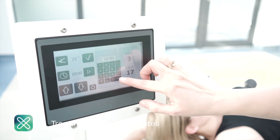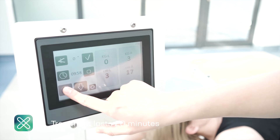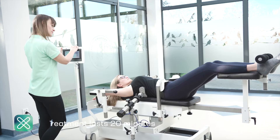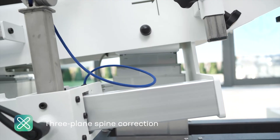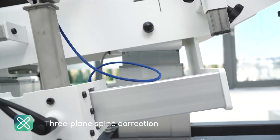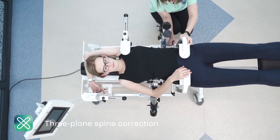Gravispine is used in adolescents in Scheuermann's disease and in adults in the treatment of pain syndromes of the thoracic and lumbosacral spine. In addition, in the treatment of functional asymmetry of body posture, inflammation of intervertebral discs and vertebrae, and in the preparation for scoliosis surgery.